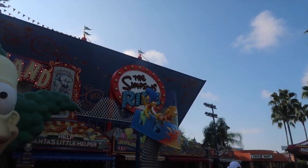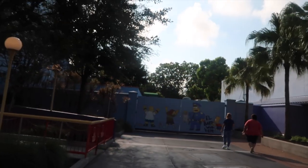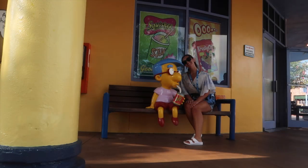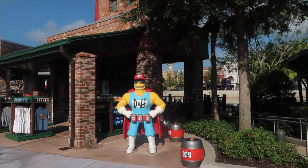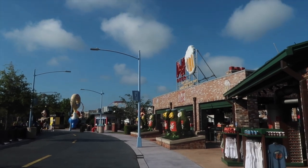You also have the Simpsons ride — this is a great one for the family. Pretend like you're on the ride, super cute. Exit the ride and you have this wall — grab a drink, sit down, look like you're drinking with them. Keep making your way and you've got Duff — grab yourself a Duff beer. In front of the Duff bar you have all the bottles and then you have the Duff sign.